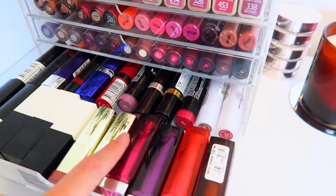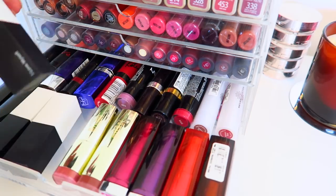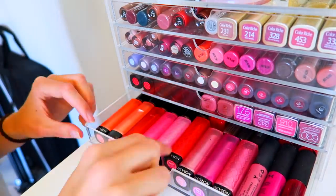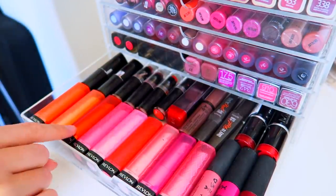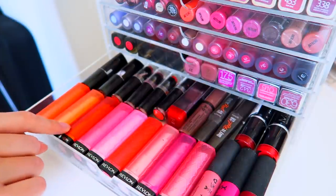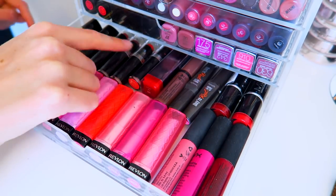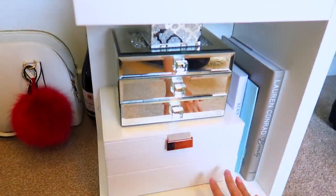The second-to-bottom drawer has more lipsticks: Maybelline, Milani, Avon, Rimmel, Natural Collection, and some from Real Her with really super cool packaging. The final drawer has all my Revlon lip butters — let me know in the comments if you remember the trend of everyone collecting these a few years ago! In the corner I also have NYX lip creams and some Wet n Wild liquid lipsticks.